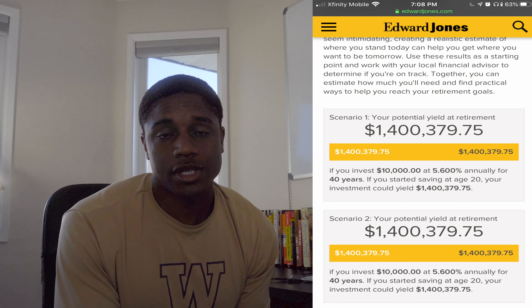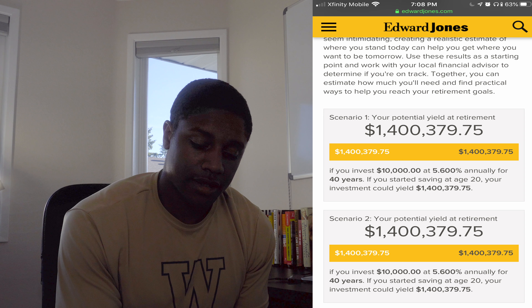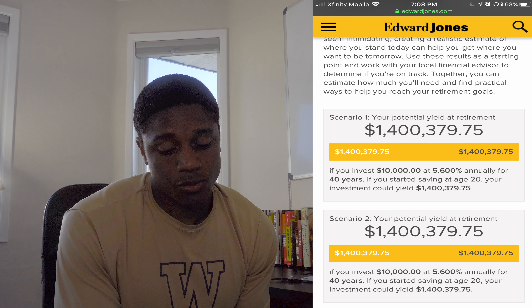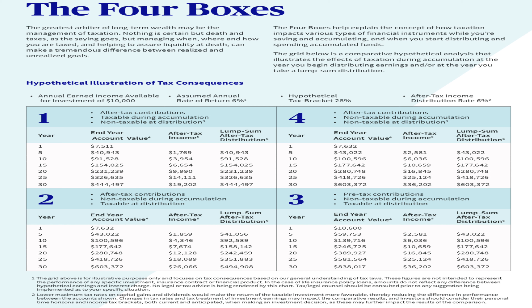You can do the math on the Edward Jones retirement calculator and see that for yourself. Now let's get into the four boxes, which have to do with taxes. The assumptions are: you invested $10,000 of your gross income, got a rate of return of 6%, your tax bracket was 28%, and your after-tax distribution rate was 6%.